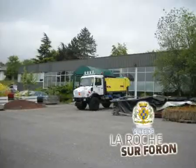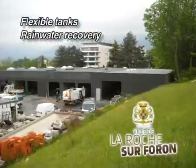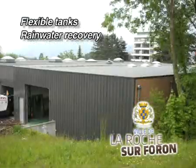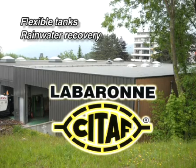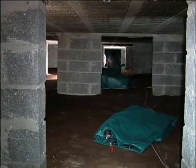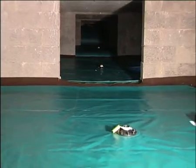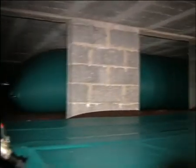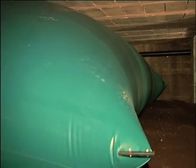The town of La Roche-sur-Foron has opted to collect rainwater from the 600-square-metre roof of its technical centre. They called in the expertise of Labaron-Sitaf to install six flexible tanks — two of 10 cubic metres and four of 15 cubic metres — in the crawl spaces of the building. By virtue of their shape and reduced size, Labaron-Sitaf flexible tanks are ideally suited to this type of configuration.